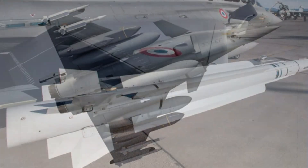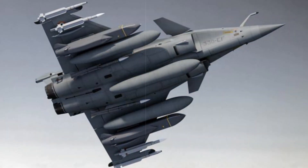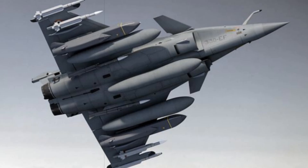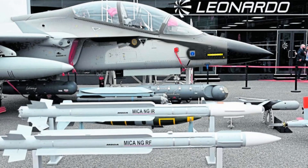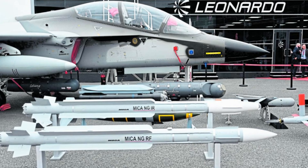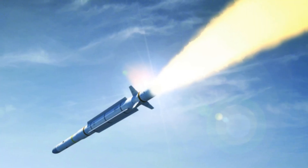The MICA-NG is not just a minor upgrade of the original MICA missile — it's a leap forward in terms of capability and design. Despite maintaining compatibility with existing French Air Force and Navy launch systems, the missile introduces an entirely new technological core. It measures 3.10 meters in length, weighs around 112 kilograms, and features a 160-millimeter diameter body.